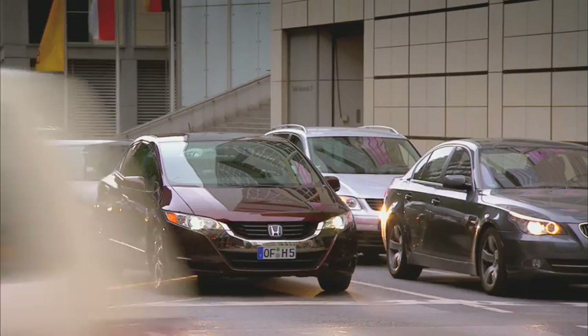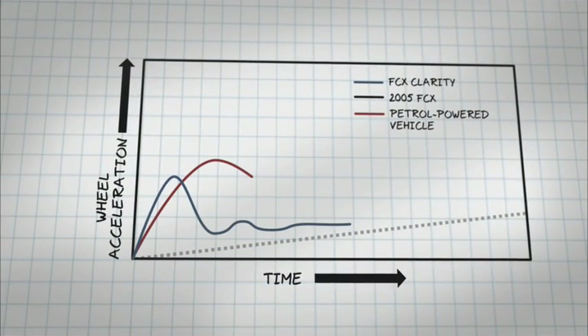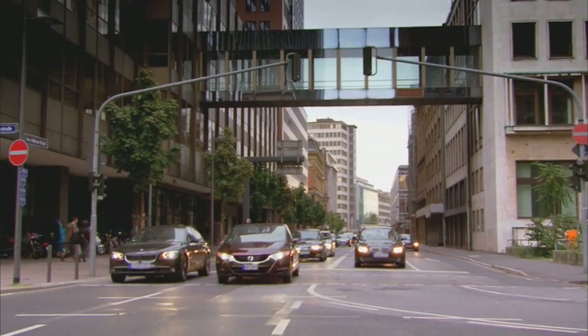The electric motor offers the performance of a mid-sized petrol engine, but with near silent operation. And because you don't need to change gear, there's a consistent, uninterrupted surge of power.